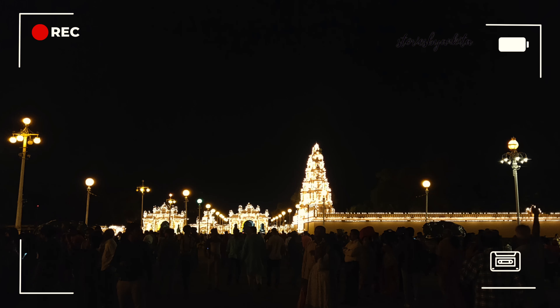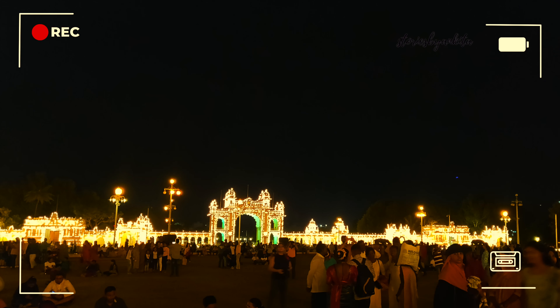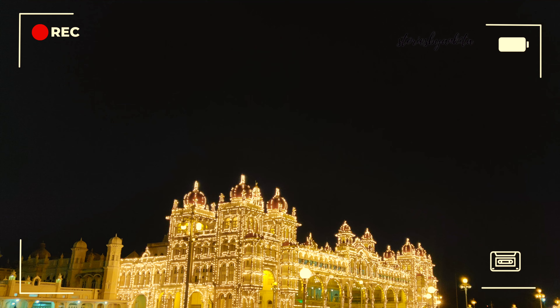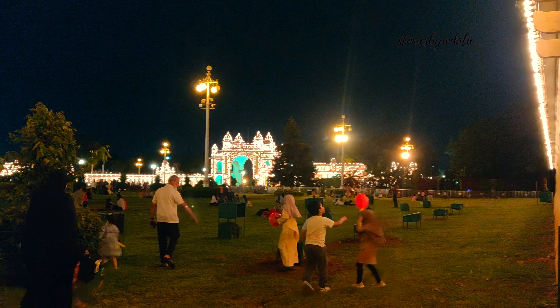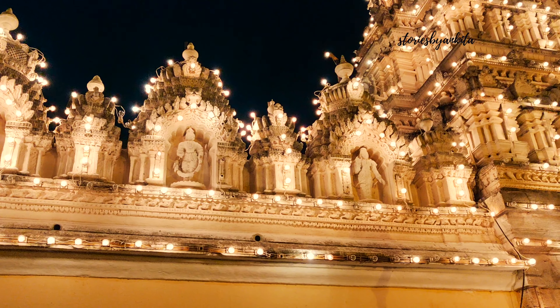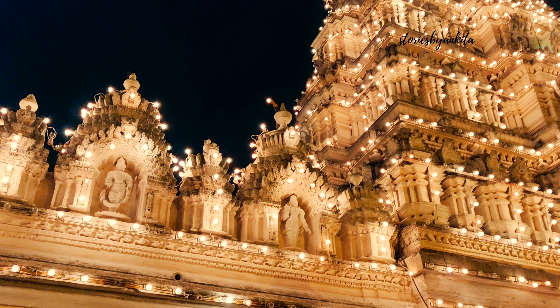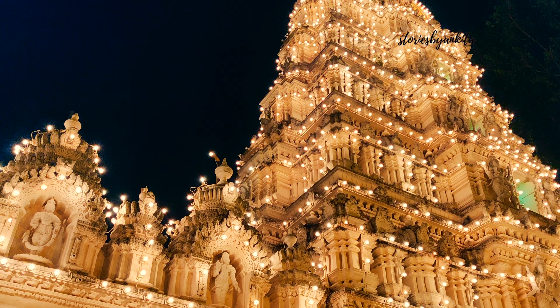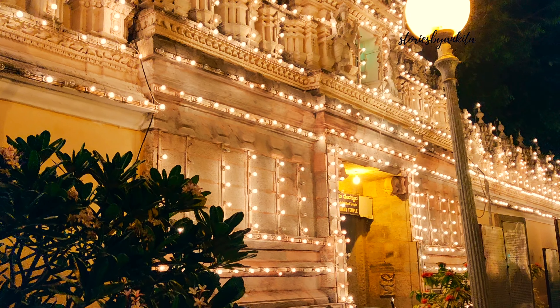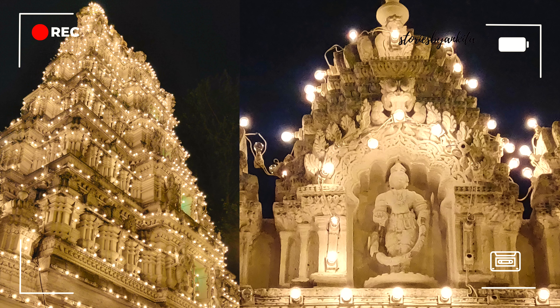The palace was designed by English architect Henry Irwin. The Mysore palace dominates the skyline of Mysore. It is a three-storied structure built between 1897 and 1912, with beautifully designed square towers at the cardinal points covered with domes. 97,000 electric bulbs have been used to illuminate the entire palace.